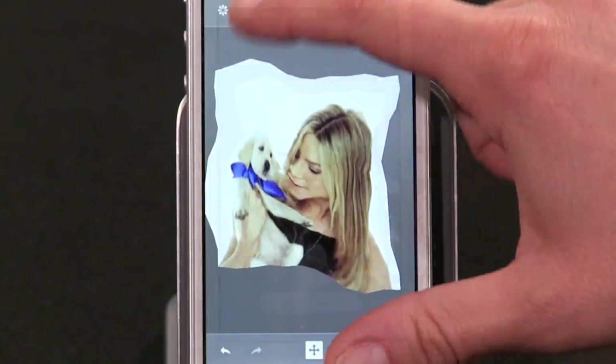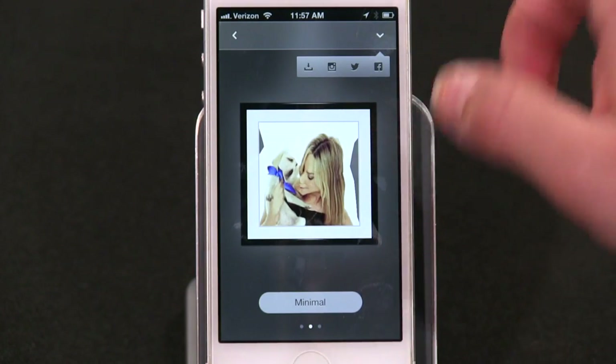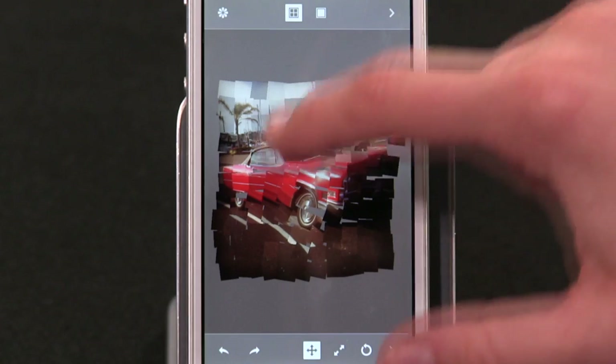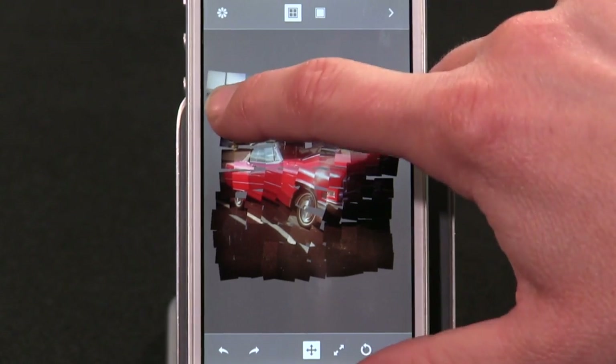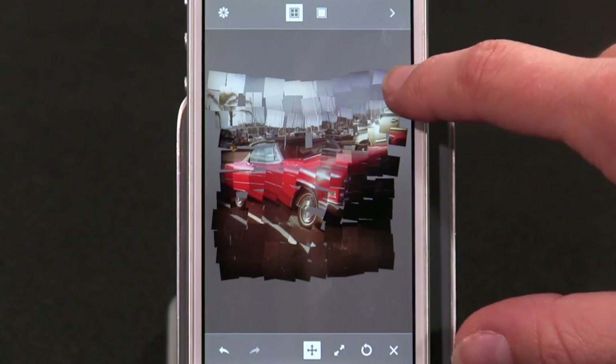You can save your Photo Chop creations to your camera roll, or send them to Instagram, Twitter, or Facebook. According to a story on MacStories.net, technically under the hood, Photo Chop's image distortion and manipulation is written in a game engine — so when you're playing around, the tiles are moving in sort of weightless game-like ways. In a way, it's kind of cool just for that.